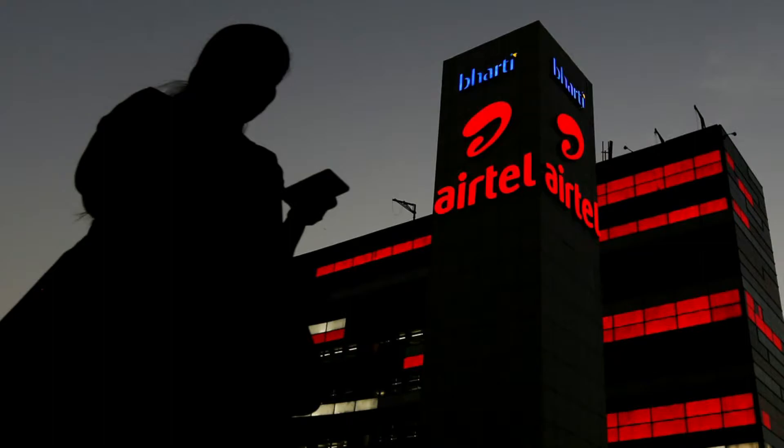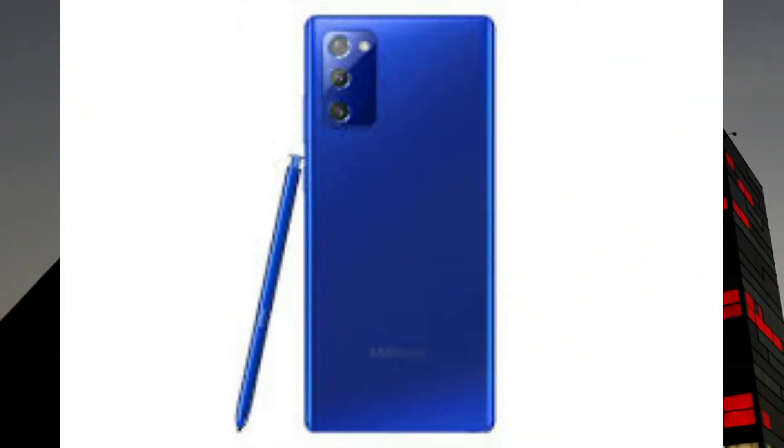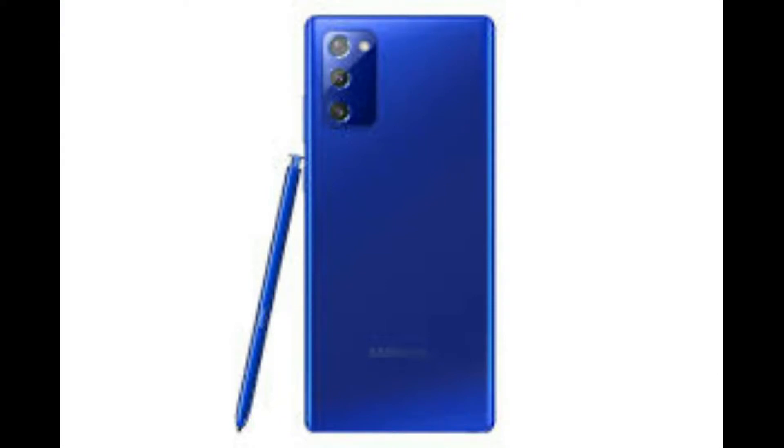Third news is the Samsung Galaxy Note 20, which will be available in Mystic Blue color in India. The full 5G variant with 256GB storage is priced at around ₹77,999. The smartphone is currently available for pre-booking on Amazon, Flipkart, Samsung.com, and other retail stores.